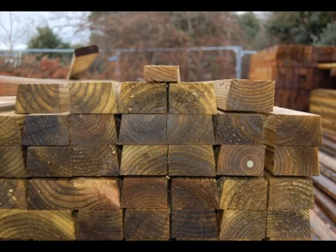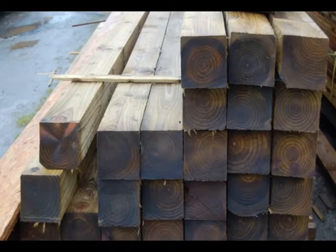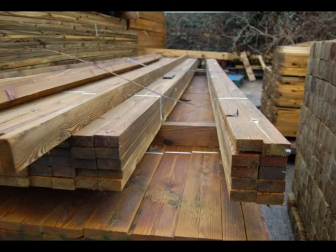Splayed rails for behind fencing, wide boarded fencing in long lengths, square posts in 4 inch and 3 inch, and we also have a selection of roofing mats.